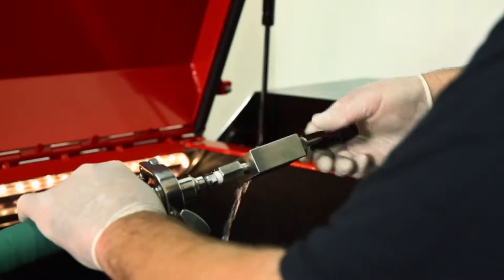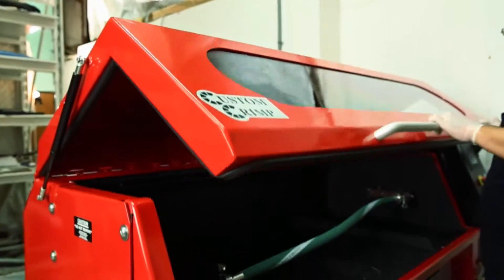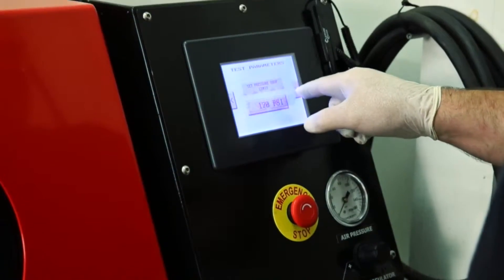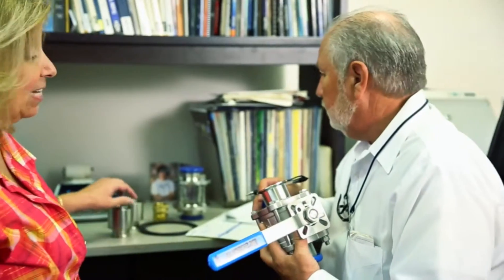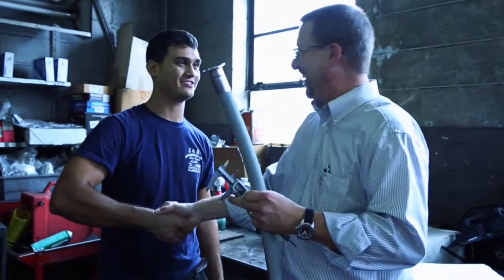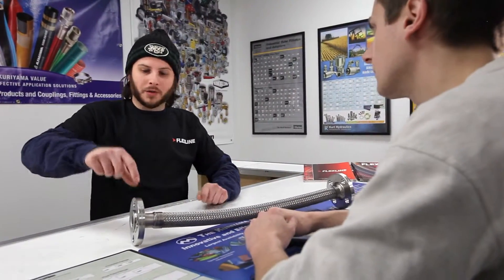FlexLine's assemblies meet or exceed USDA, FDA, 3A, Pharmacopoeia Class 6, and NSF 51 and 61 standards and specifications. Both our customer service staff and our field engineers specialize in sanitary products, ensuring responsive, top-notch service with every order placed.